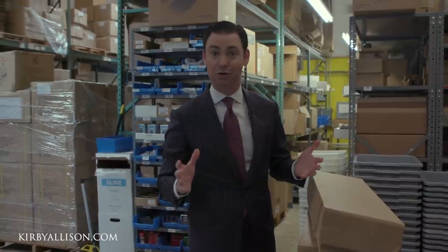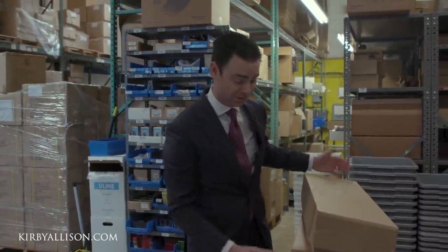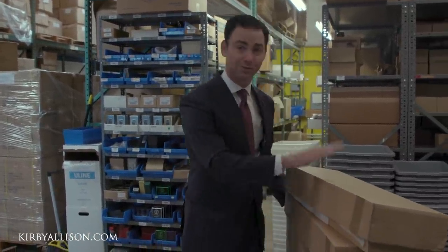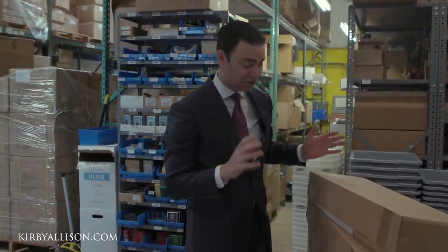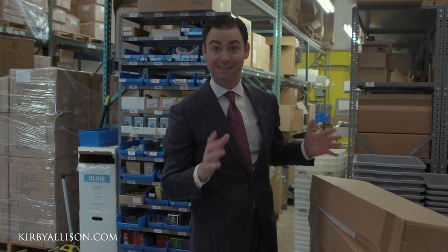We were really excited and encouraged by everyone's enthusiasm for these new Sovereign Grade ties, and so this new Spring 2020 seasonal shipment — you won't be disappointed. They just arrived. Let's take a look inside and see what we have.